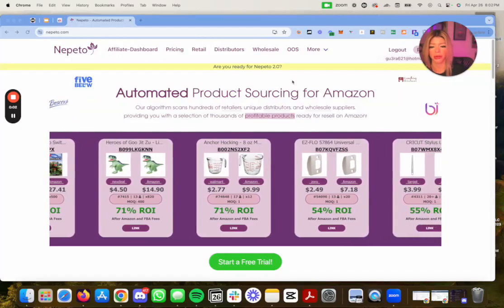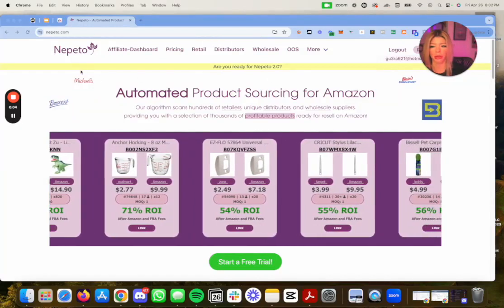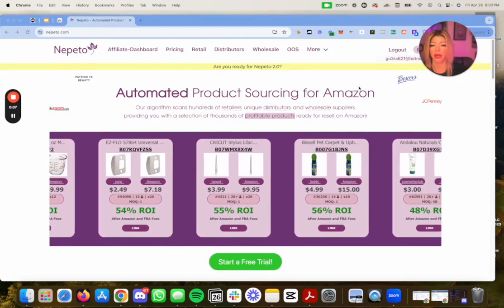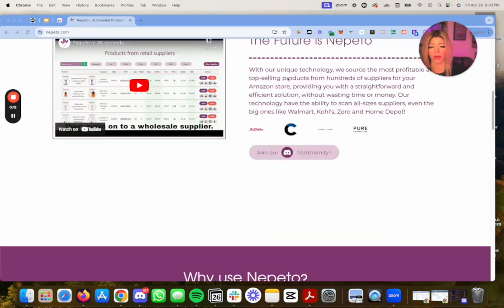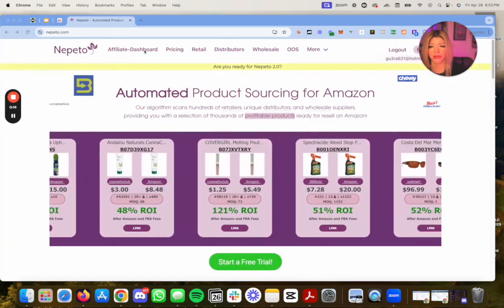What's up guys, in this video I'm going to be going over Nepeto, which is an automated product sourcing tool for Amazon. I'm going to be going over the different plans there are.